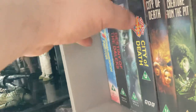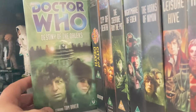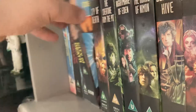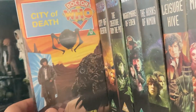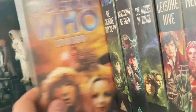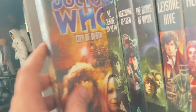The original VHS release of 'Destiny of the Daleks' was in the bundle as well. This one is from the Davros Collection and hasn't been opened, so I haven't watched it yet. 'City of Death' original release — I got this one from a charity shop for a pound, believe it or not.